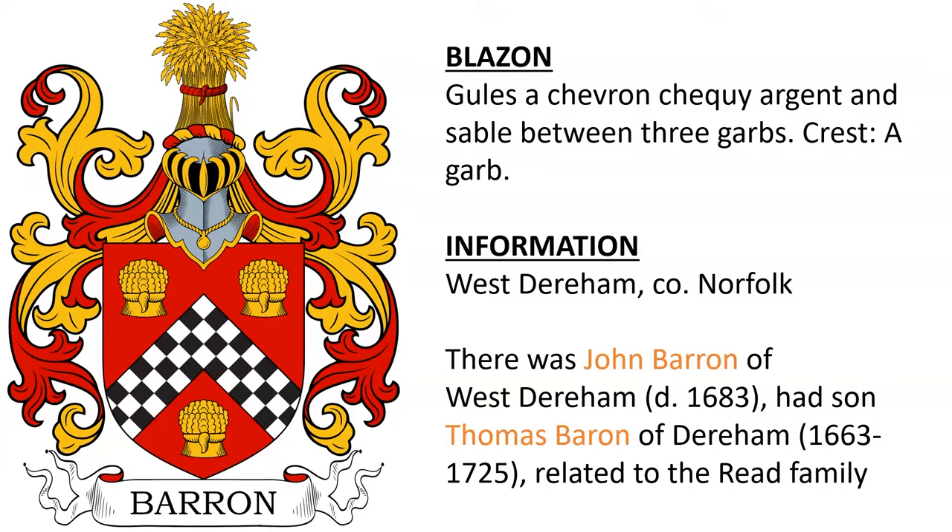Baron of West Dereham in Norfolk — not certain on this one, but there was a John Baron of West Dereham who died in 1683, who had a son Thomas Baron of Dereham, born 1663. They were related to the Reed family through marriage.